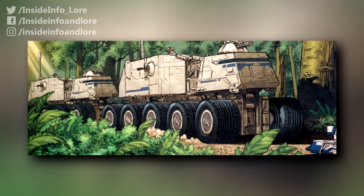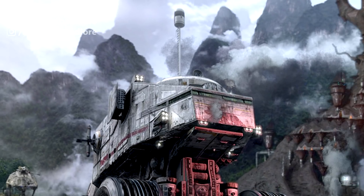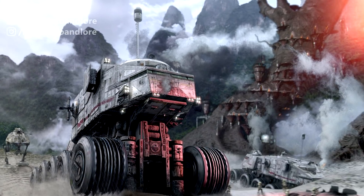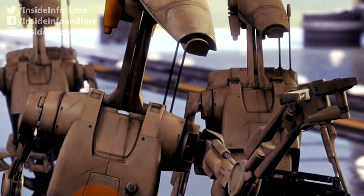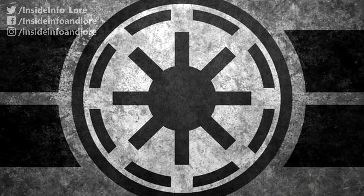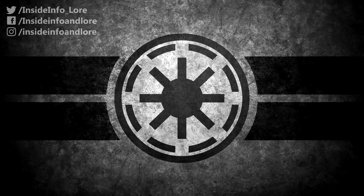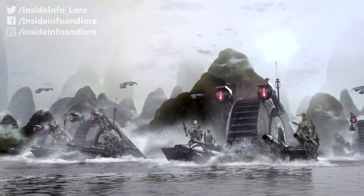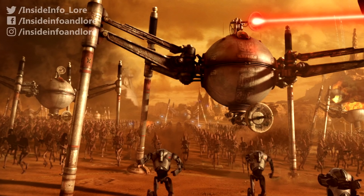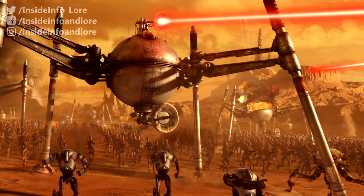Nicknamed the Rolling Slab, and for good reason, the HAVW-A6 Juggernaut was a monstrous rolling giant that struck fear into the galaxy's quintillions of battle droids and their Separatist masters. These frontline assault vehicles not only acted as the backbone of the Grand Army of the Republic, specifically during the Battle of Kashyyyk, but they also delivered tremendous firepower in an attempt to overwhelm enemy forces.